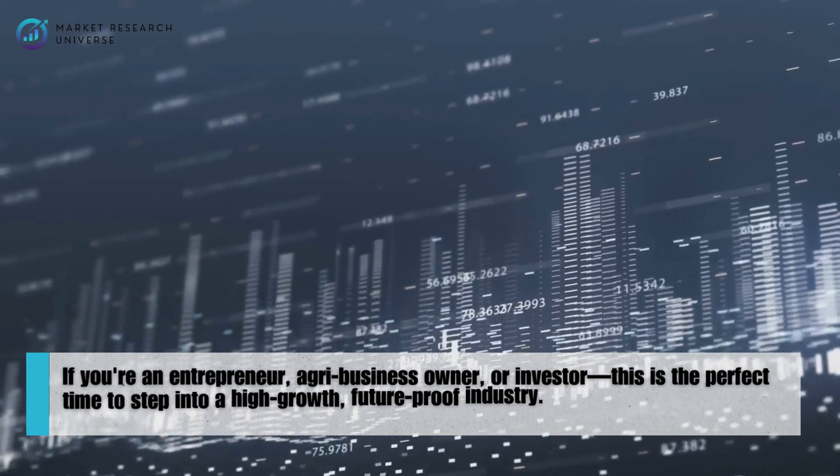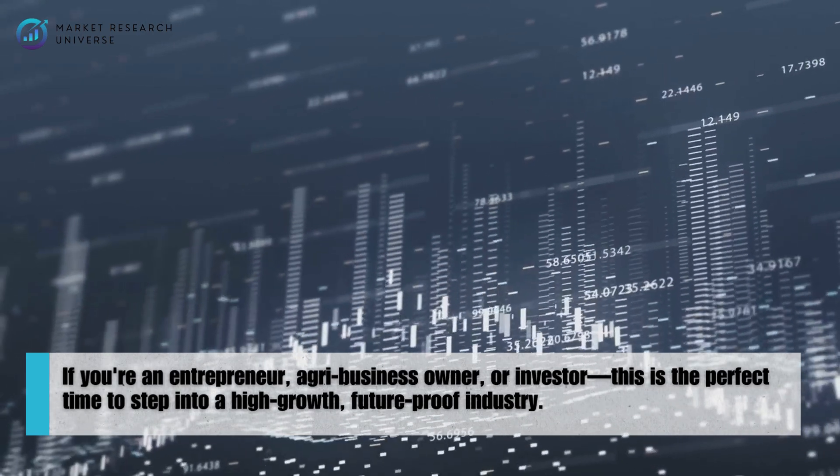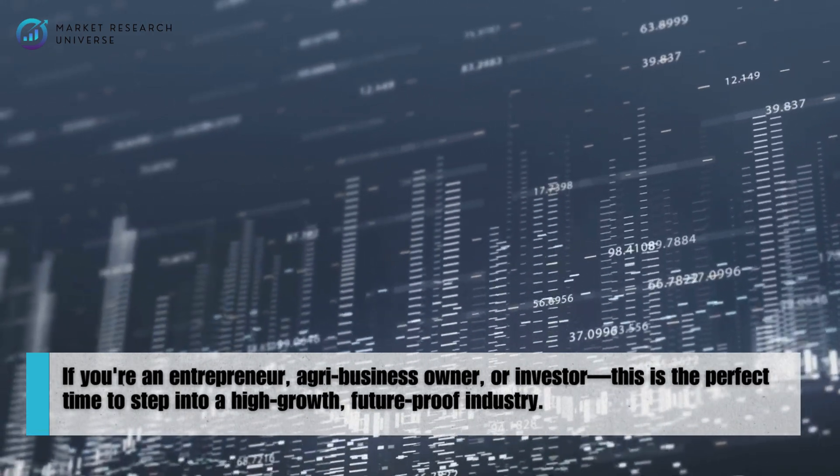If you're an entrepreneur, agribusiness owner, or investor, this is the perfect time to step into a high-growth, future-proof industry.